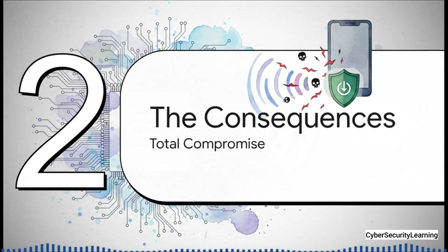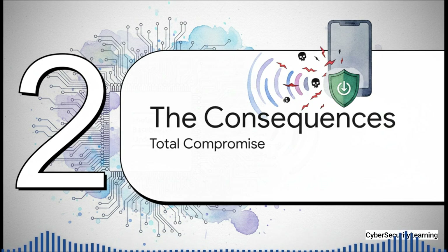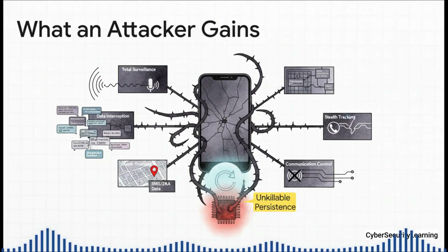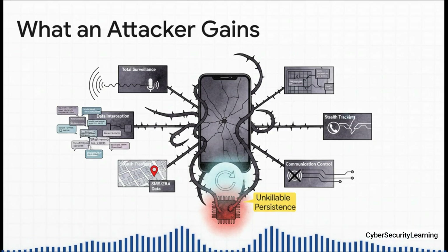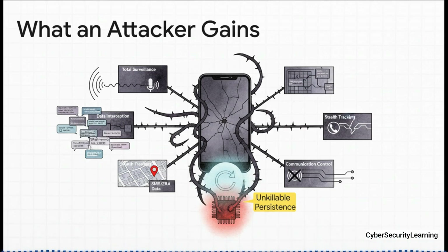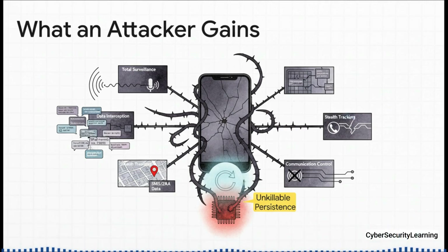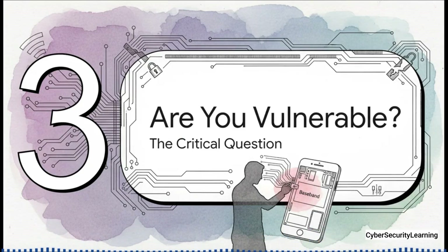If an attacker manages to take over that baseband processor, the level of compromise is absolute — one of the most catastrophic security failures a device can have. They can listen to your phone calls as they happen, read your text messages and steal your two-factor authentication codes, and get your precise GPS location from the modem itself. But the most terrifying part is the unkillable persistence: the malware gets written directly onto the modem's firmware chip, meaning it survives a reboot and even survives a full factory reset. The infection literally becomes a permanent part of your phone.